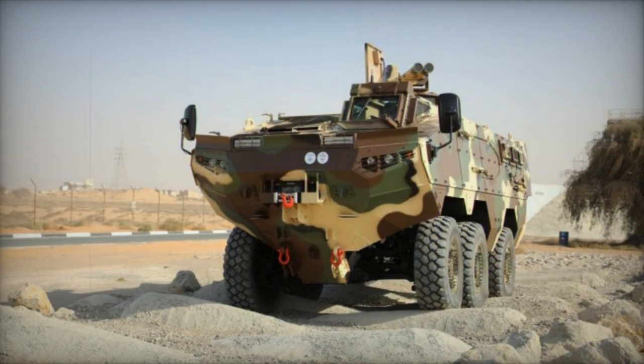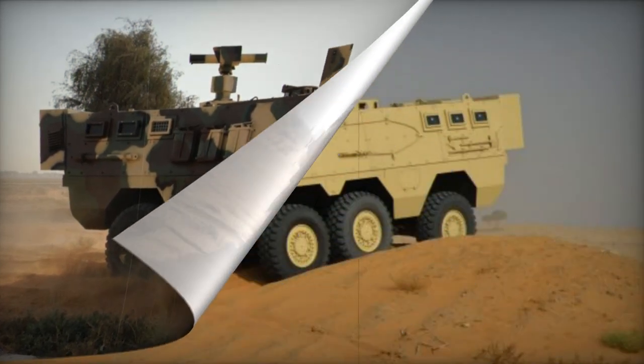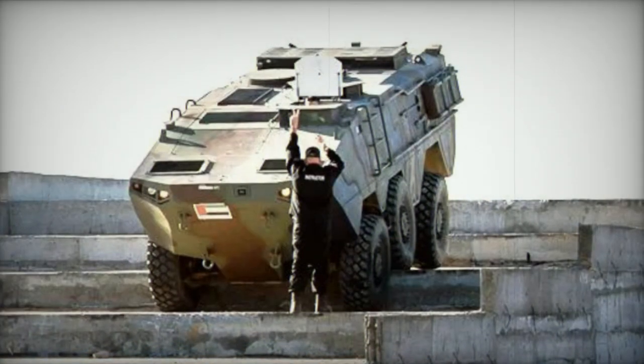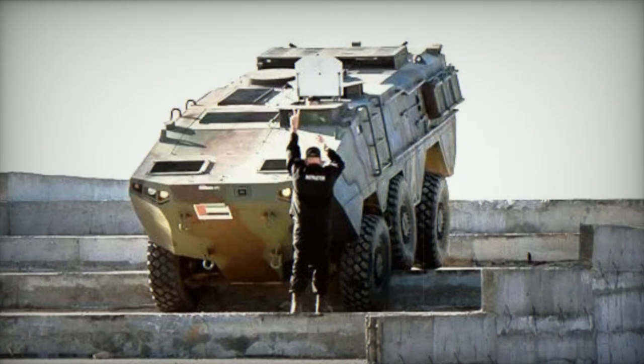This innovative Armored Personnel Carrier is touted to offer protection against 14.5mm armor-piercing rounds as well as artillery shell fragments. The Varen features a hull with a V-shaped design, providing substantial safeguarding against landmines and the impact of IED explosions. The vehicle is capable of withstanding a blast equivalent to 10kg of TNT.